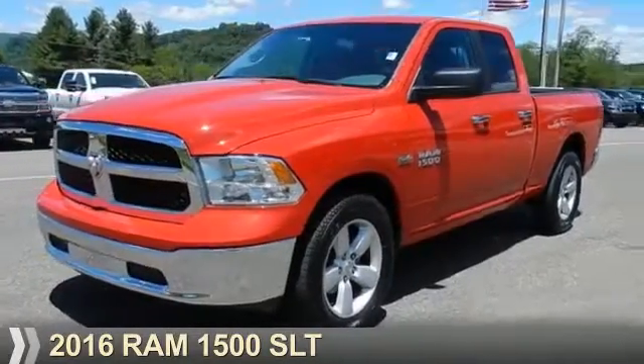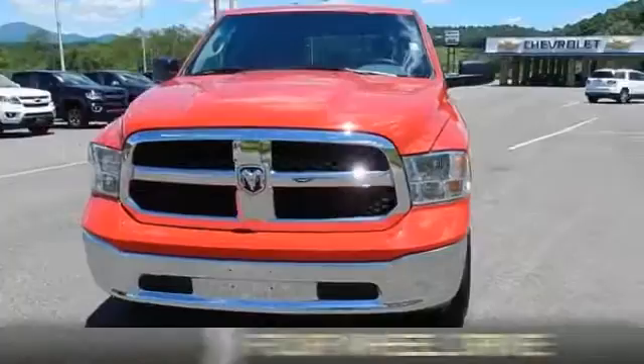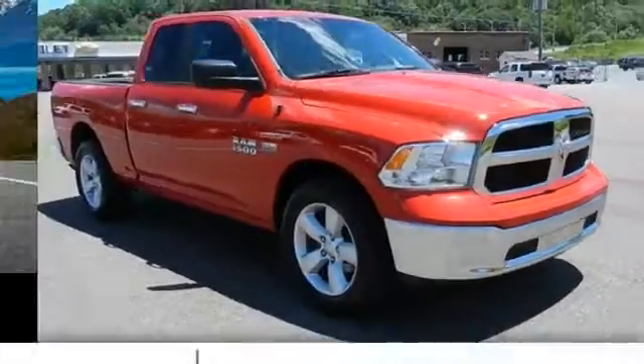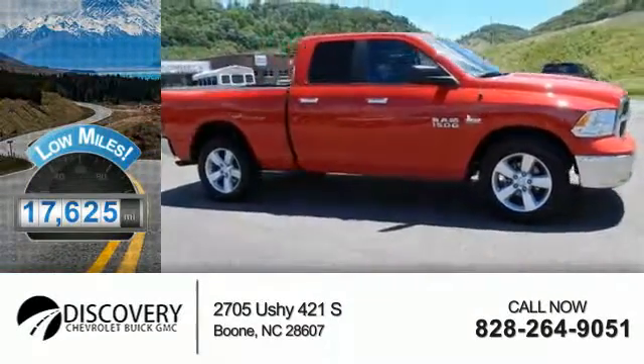Presenting the 2016 Ram 1500. It's powered by 4-wheel drive, a 5.7 liter 8-cylinder engine, and an automatic transmission. With fewer than 20,000 miles, this vehicle has a long road ahead.